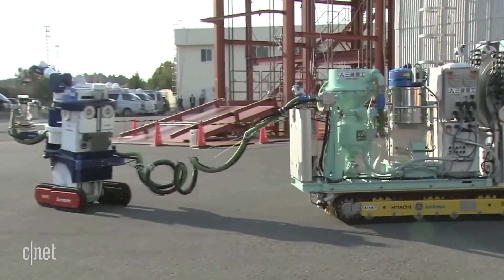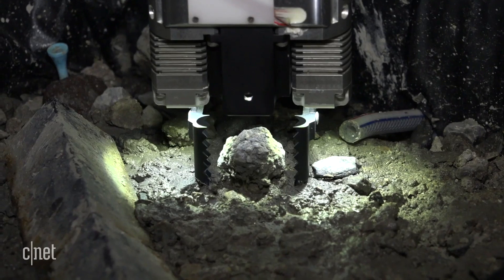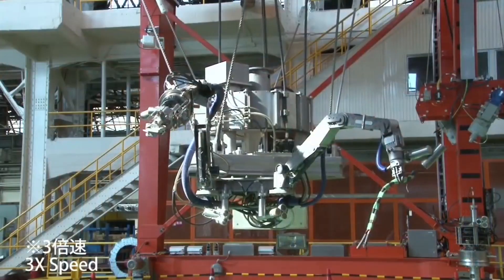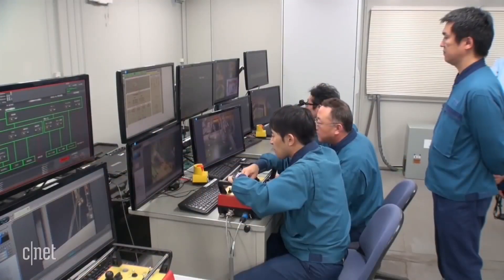With such extreme conditions, an army of robots — ones that can go underwater, take video, maneuver over debris, and pick up objects — is being enlisted to do the dirty work too treacherous for humans, to clean up the worst nuclear disaster in history.